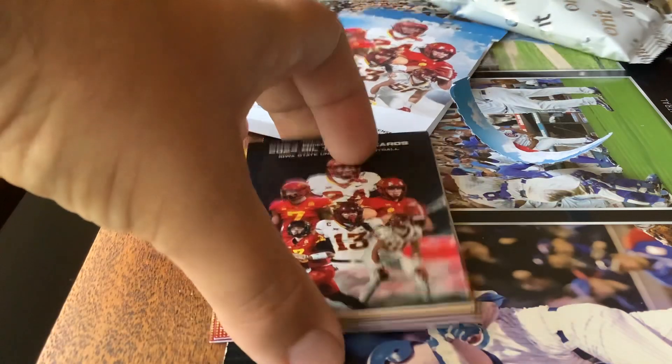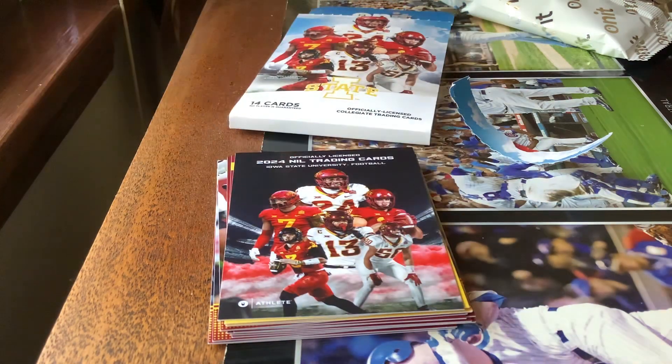You can go check out On An Athlete's website to find the team you're looking for. My brother went to Iowa State, so that's why I got this product in particular. I have another team I'll open in two weeks, so with that being said I'll see you in two weeks with another pack opening video from On An Athlete trading cards.